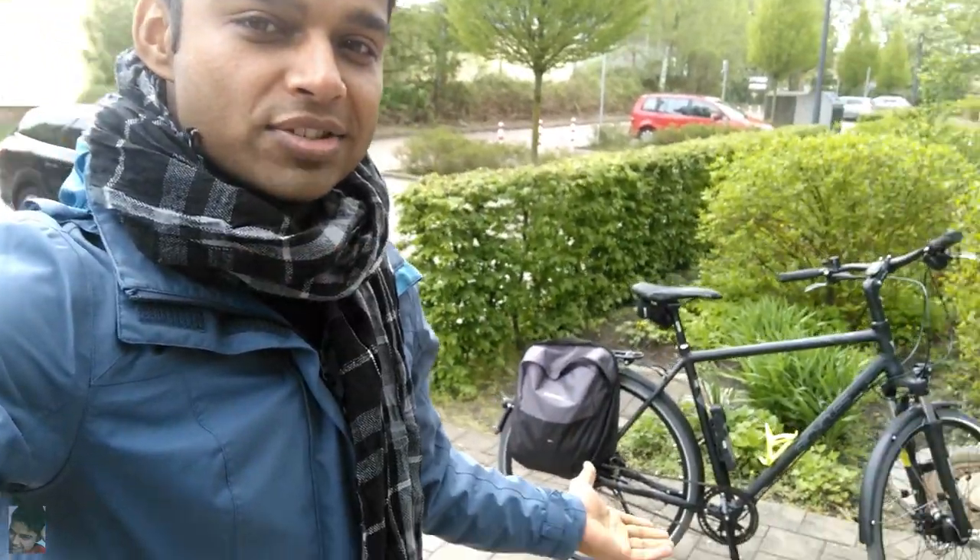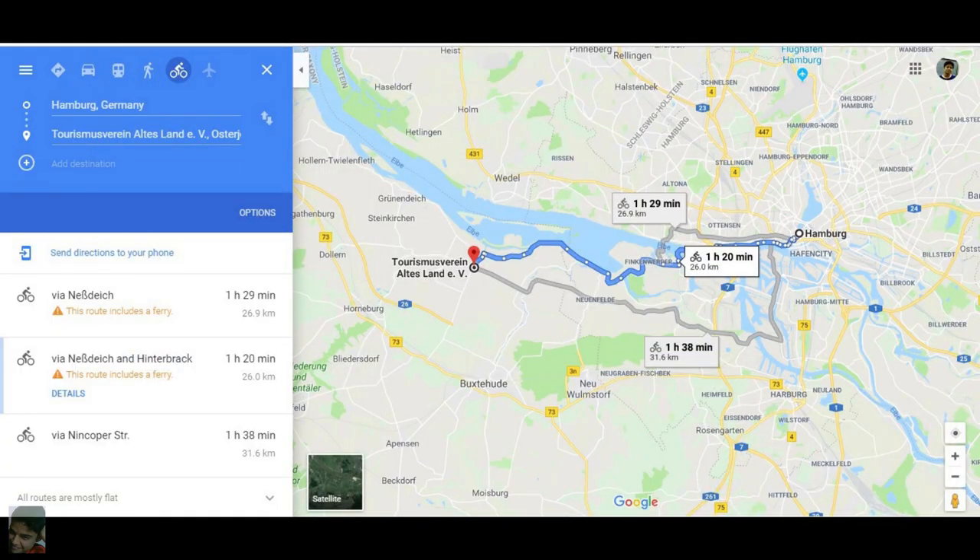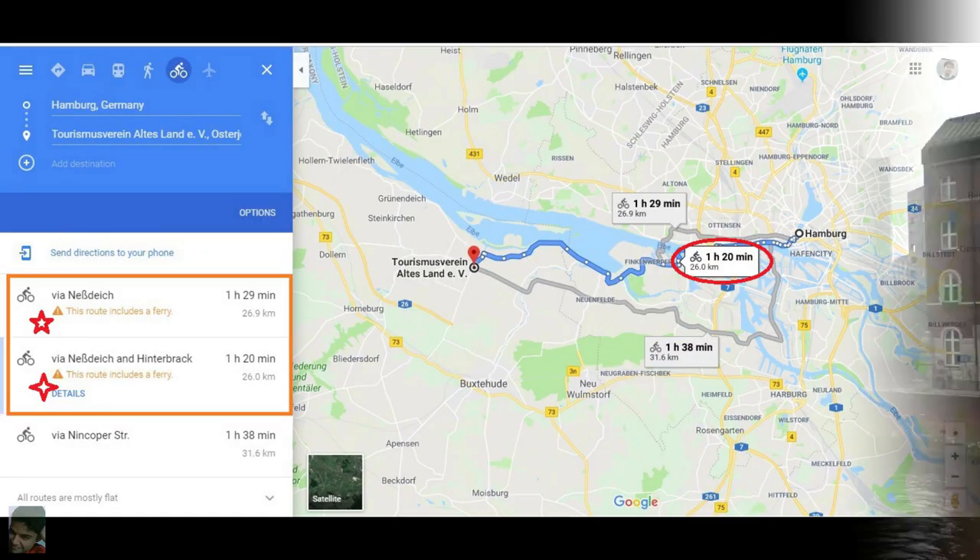Hey guys! I'm in Hamburg today. This is gonna be my ride for the day while I go to Altes Land. This is the place where I'm staying. This is one of the neighborhoods in Hamburg. The plan is to ride along the river near the Hamburg port area and then eventually take a ferry.